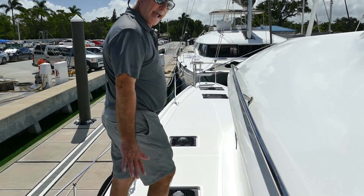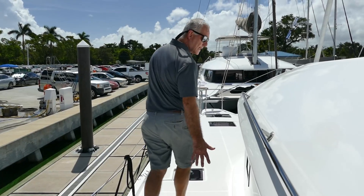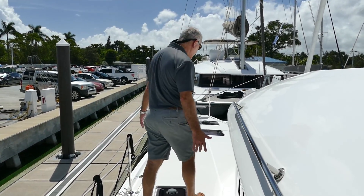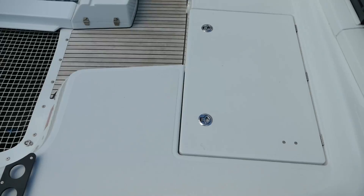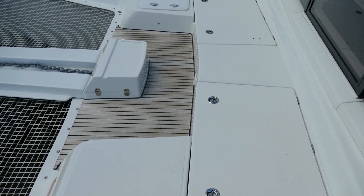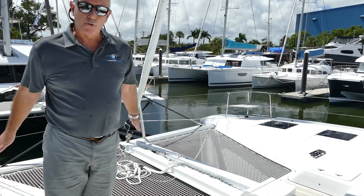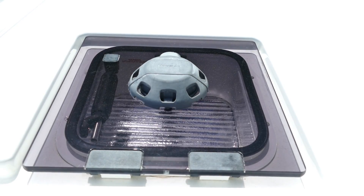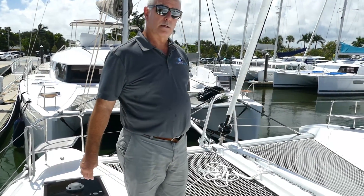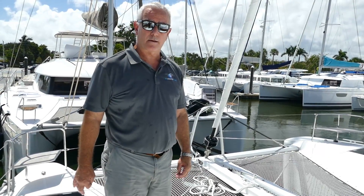There are plenty of handholds for security and flush deck hatches so you can't trip on them. Wide side decks for easy access forwards. We have a seating area up here, the dedicated generator locker, and a very large storage locker. Two bow storage lockers — the port bow has the bow thruster housed in it, and the starboard can be a bow cabin, as can the port if you don't have the bow thruster.